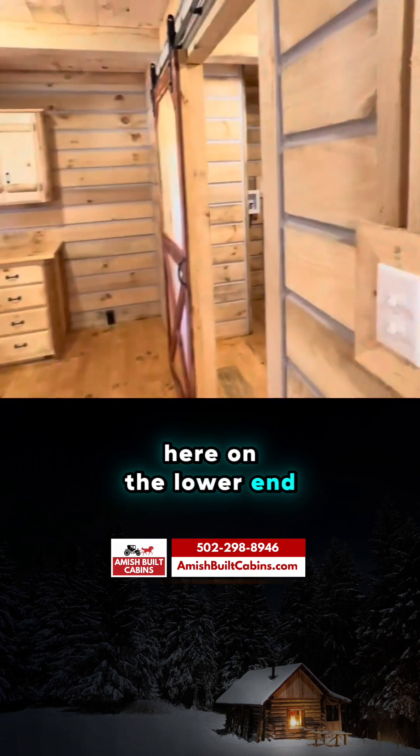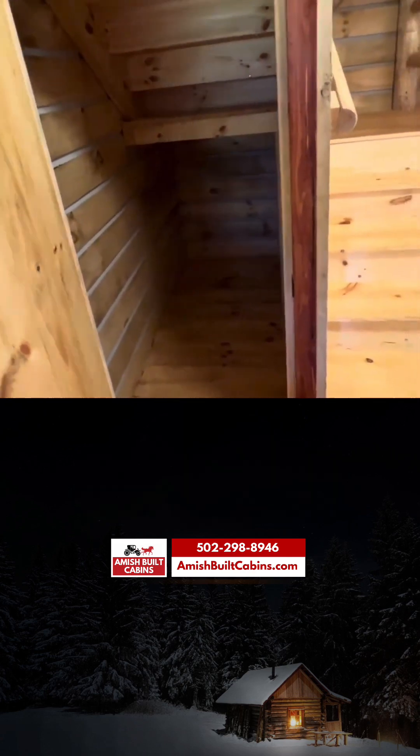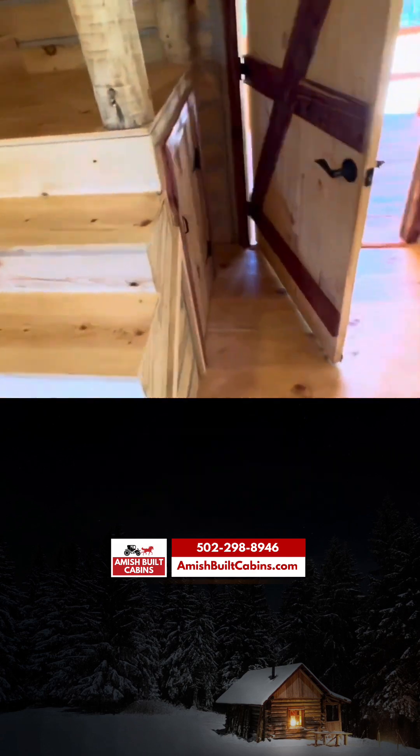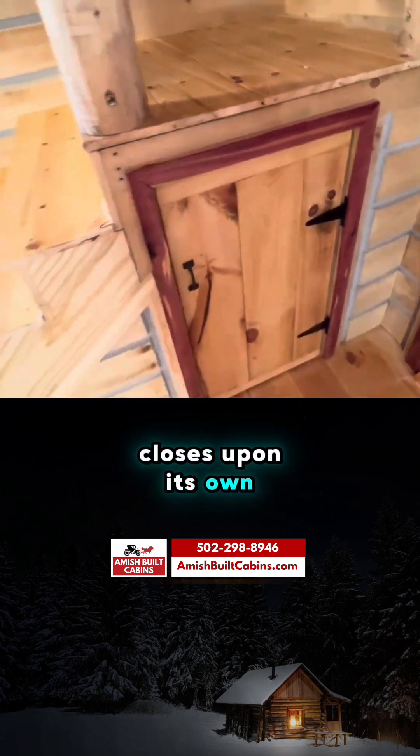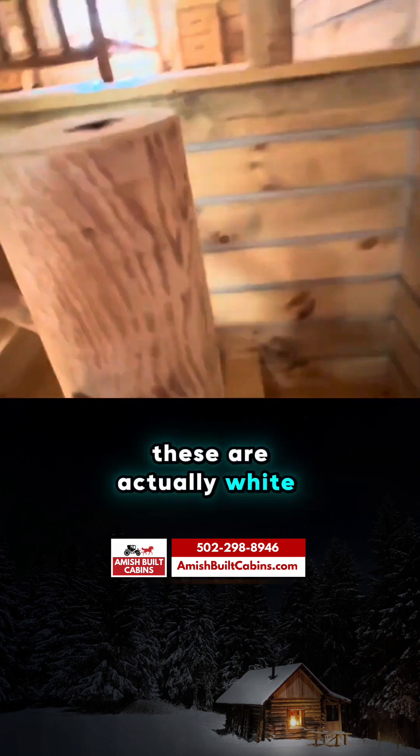These are all controlled by switches here. On the lower end, because of the type of build, there's an extra room for storage. Under here is another door that swings and closes on its own. Let's go upstairs and show you the upstairs loft and bedroom. These are actually white cedar posts — everything is cedar on the inside.